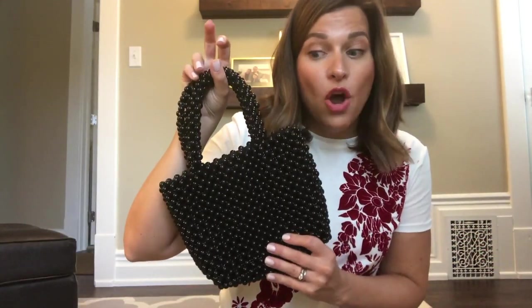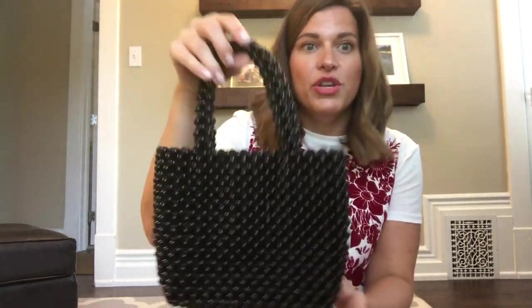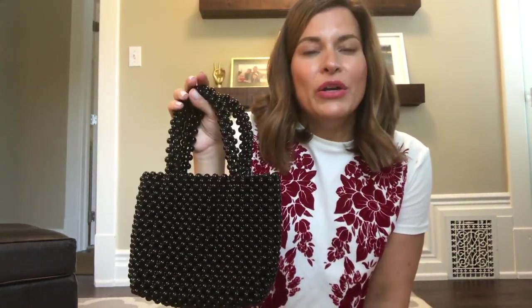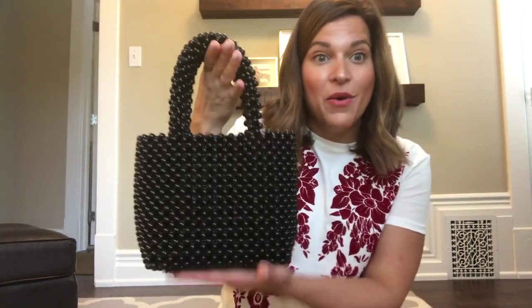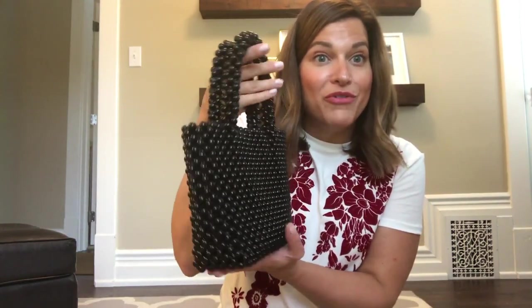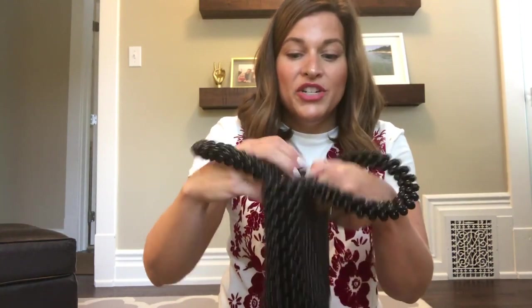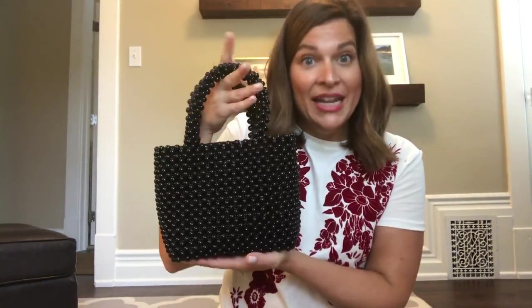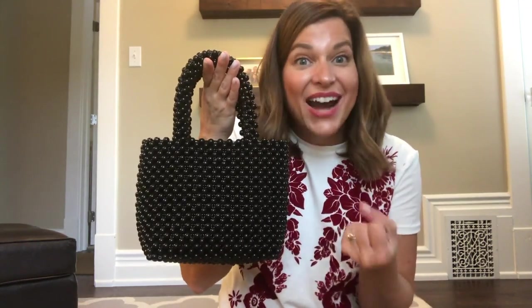I actually bought this from Zara a couple months ago, but I think it's still on their website in black and red. I want to show you — Karen Brit Chick, who I love following on YouTube and Instagram, has been a lover of many different beaded bags. I've been on the lookout for a beaded bag for a while. I just really liked this one. She has a couple of beaded bags that are really expensive, so when I saw this one hit Zara, I was like, yes, I'm getting this. And now she actually has this one too, which was kind of cool.